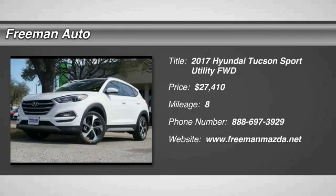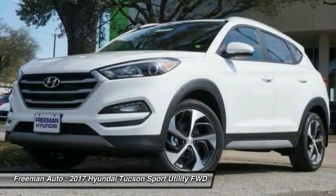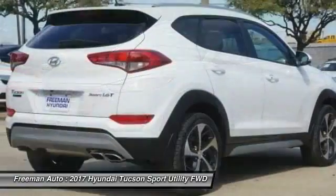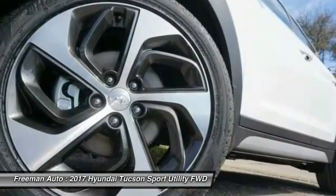2017 Hyundai Tucson. The Hyundai Tucson is Hyundai's first CUV to be designed in Europe. Tucson takes the boxy utility vehicle and transforms it with flowing curves, graceful lines, and style to spare.